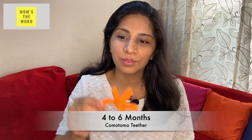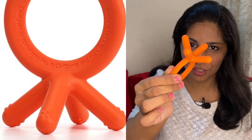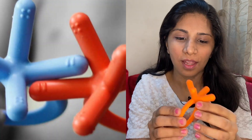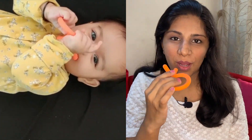Between 4-6 months, we loved the Komotomo teether the most. This is made of silicone and it has 4 tiny extensions. It is quite soft and the arms are a little firm and they have little grids on them. You could just put it on babies like bangles and they can chew away on it. The arms fit into their mouth perfectly well and these are so gentle on their gums.